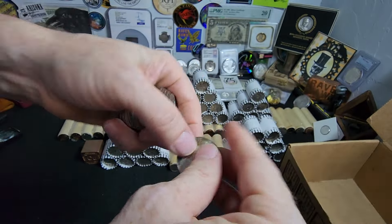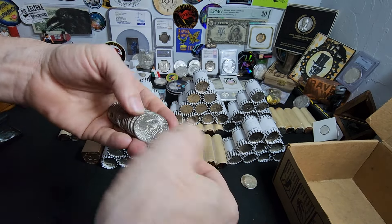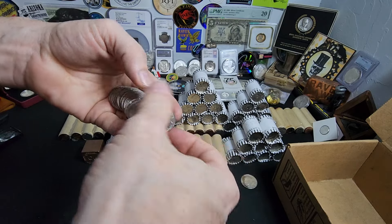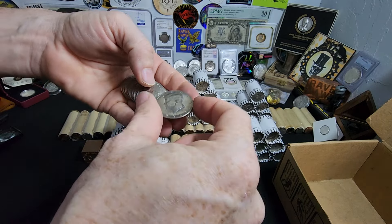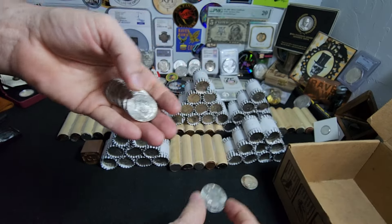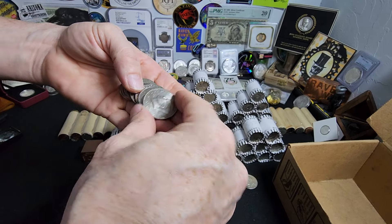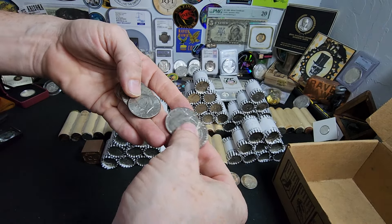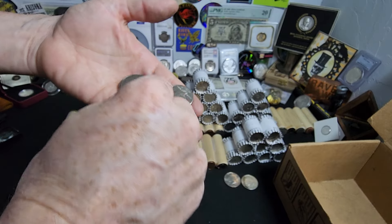40% — I'll take that for 50 cents any day of the week. And through the rest, let's see here. I don't see anything obvious. And oh, we have a 2020. I think that qualifies as an NIFC. 95, 78. Nothing too special in here.